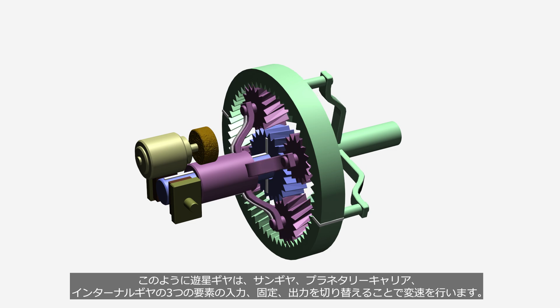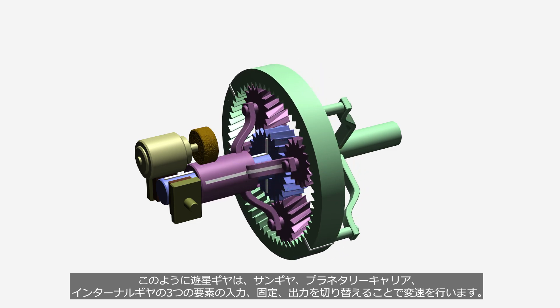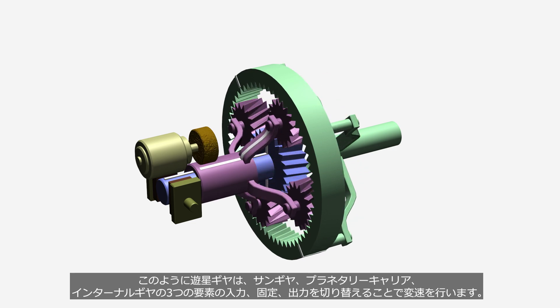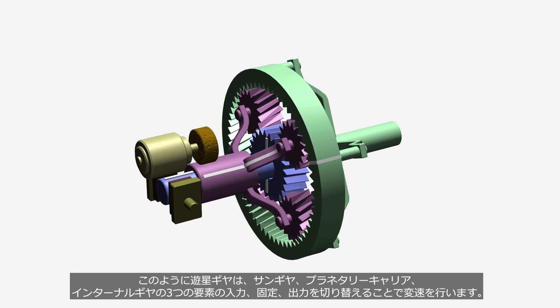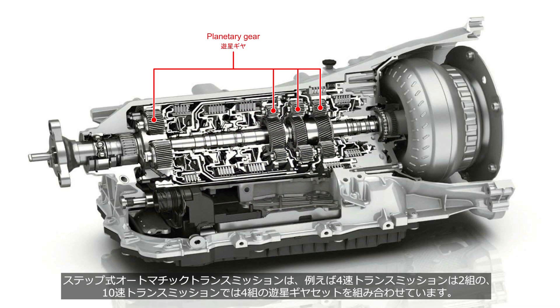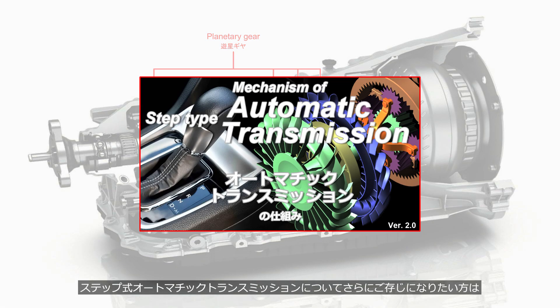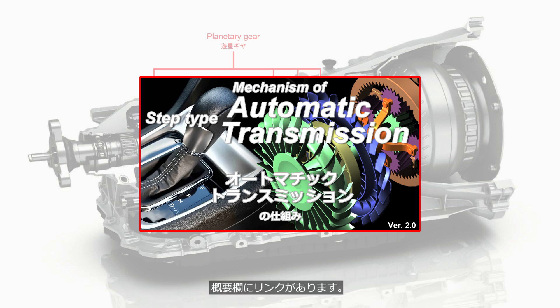As you have seen, the planetary gear set shifts gears by switching the input, fixing, and output among its three components: the sun gear, planetary carrier, and internal gear. Stepped automatic transmissions use multiple planetary gear sets — such as two sets for a four-speed transmission and four sets for a ten-speed transmission. If you would like to learn more about stepped automatic transmissions, please watch the video Automatic Transmission: How It Works. The link is in the description.